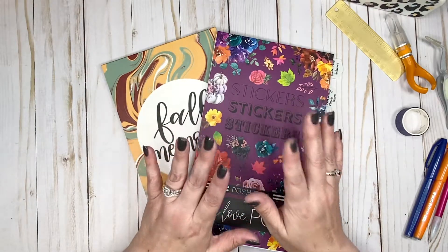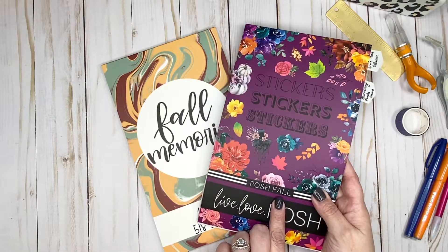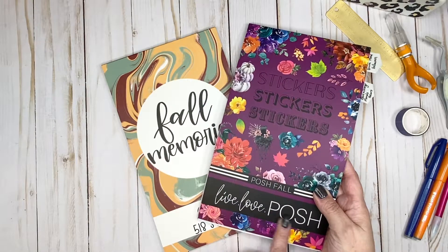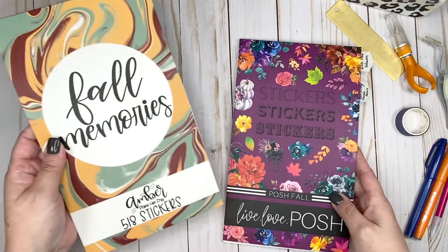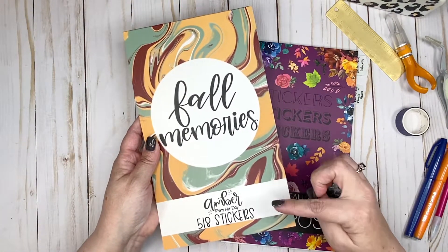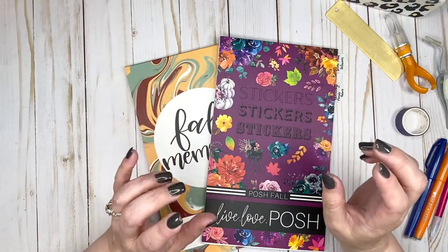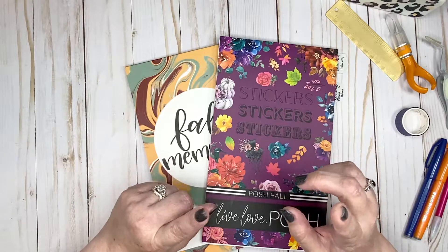Today I'm going to be creating some fun planner pages. I got inspired to create these pages from looking through the sticker book Posh Fall from Live Love Posh and the sticker book Fall Memories from Amber Plans Her Day. So what I'm going to do is create a couple of fun pages to track the football season.